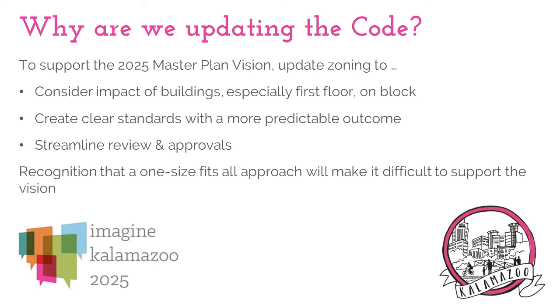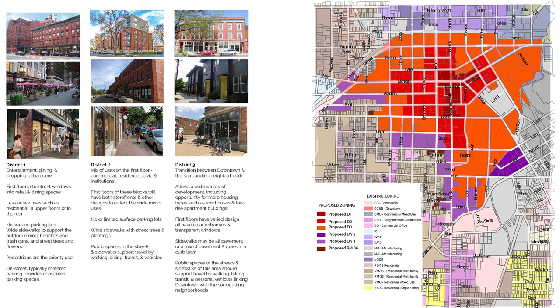Currently there is one zoning district that covers the very large area of downtown. We have found that this one-size-fits-all approach is limiting our ability to support the vision as laid out by the master plan, by preventing us from being able to tailor specific standards to the unique areas of downtown. This is why the first activity was to divide the large downtown district into three smaller districts that more accurately fit the character, size, and scale of the area.